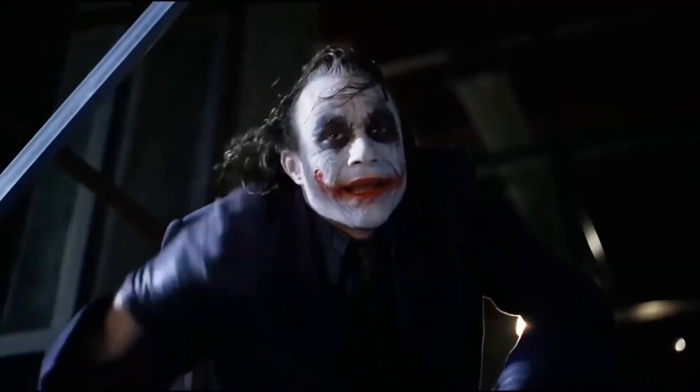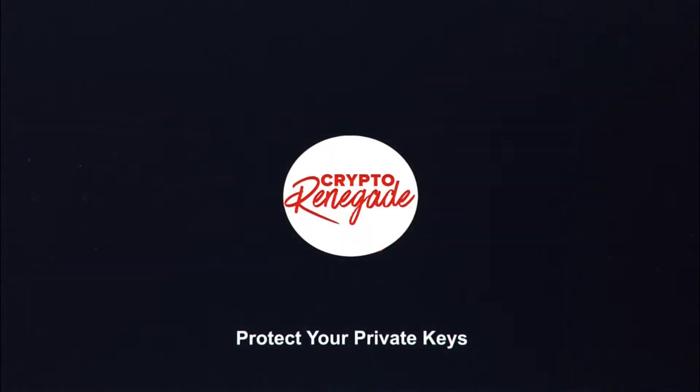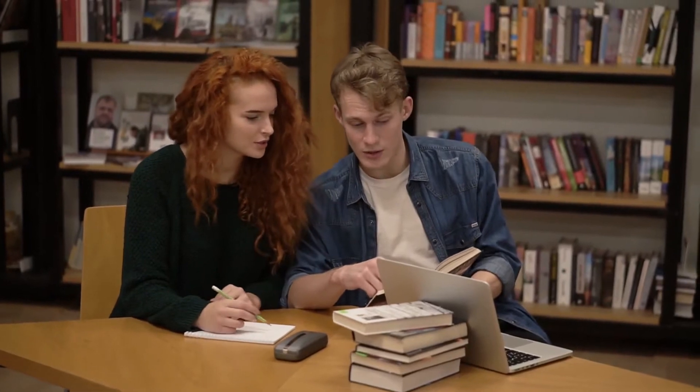We all have a friendly neighborhood kid who is always keen on helping us out with our homework, or we all remember that one friend who can explain complex problems and topics within minutes right before a test. Well, the NEAR network is basically that friend.